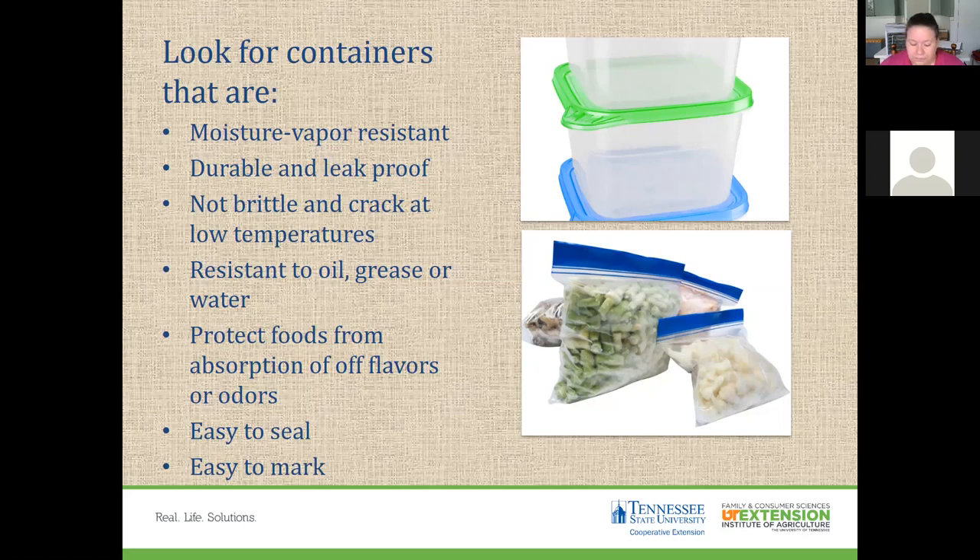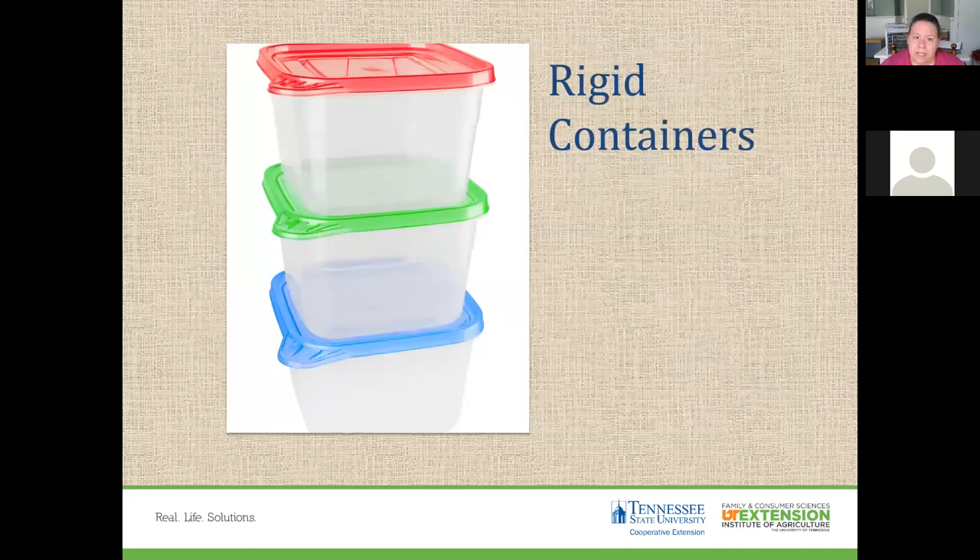Rigid containers are made of plastic or glass, often with straight edges and wide openings to make food easy to get in and out, and most are reusable. Cardboard cartons from ice cream, cottage cheese, or milk are not sufficiently moisture vapor resistant for long-term storage unless lined with a freezer bag or wrap. Canning jars can also be used for freezing — newer jars are designed for both canning and freezing.